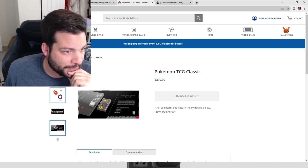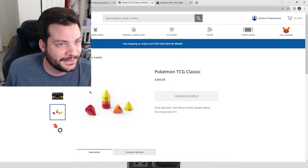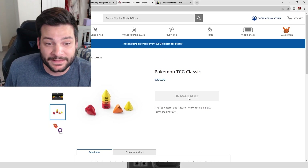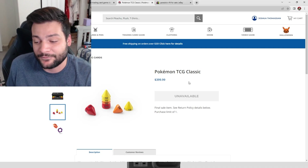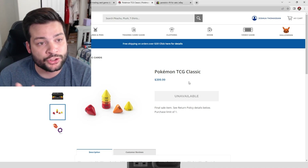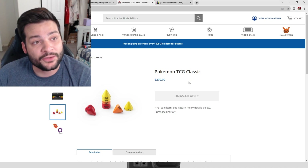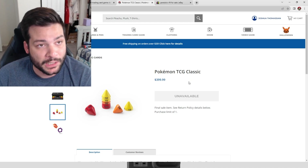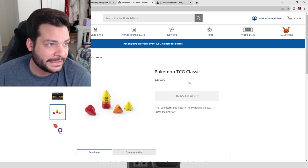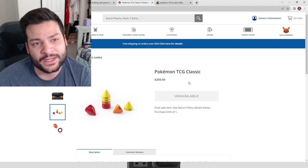It really looks cool — I'm kind of exploring it along with you guys. It currently shows as unavailable on the Pokémon website, but I will have very limited quantities available. For pre-sales, I usually list them two weeks prior to release, so always check my website then. It's also linked in the description below, and I adjust prices all the time.